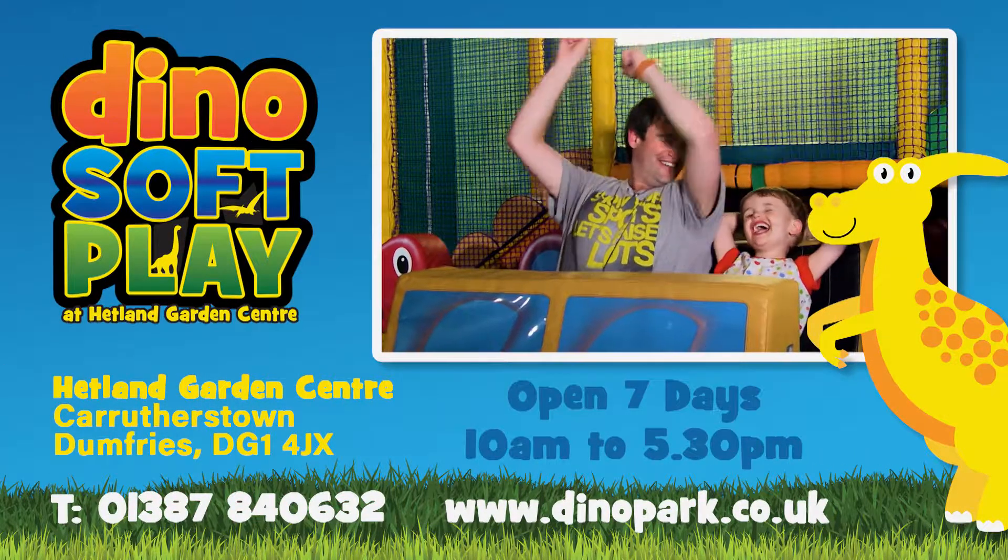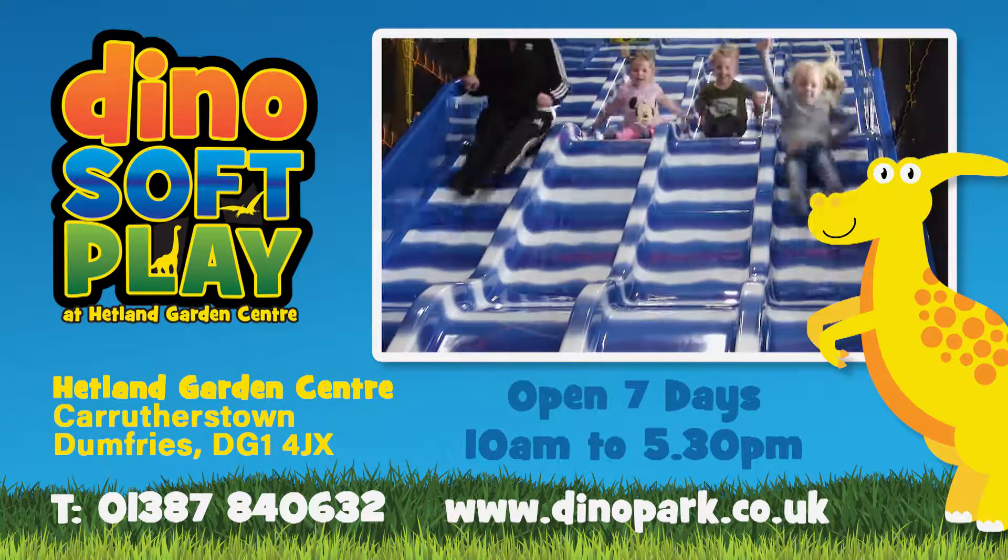Join the preschool fun at Dino Soft Play at Hetland Garden Centre, Carruthers Town, Dumfries.